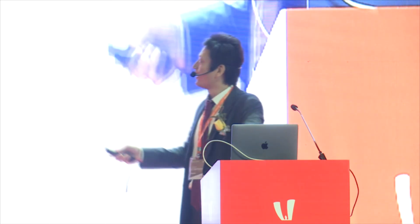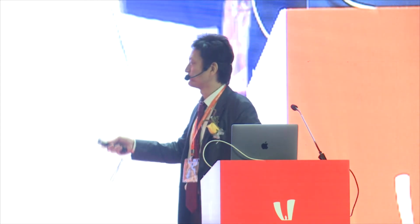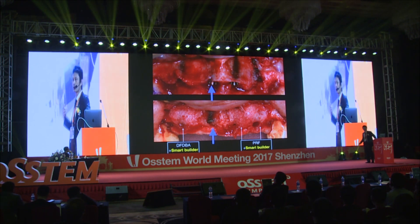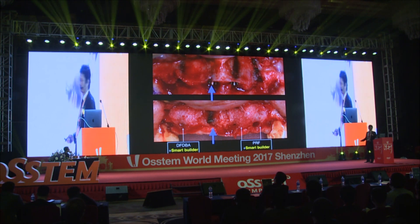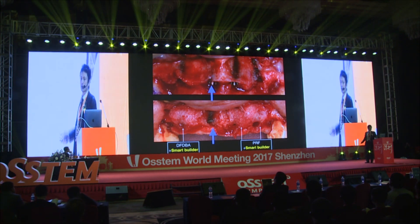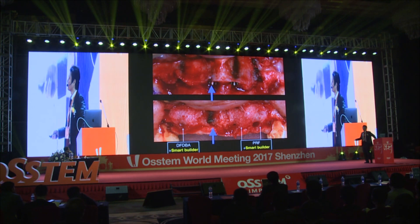Unexpectedly, bone resorption occurred on the side where Smart Builder was not used, suggesting that the most important factor for bone regeneration is not the grafting materials, but the space for bone regeneration. OSTEM Smart Builder ensures that space, and using it, bone regeneration can be achieved without grafting materials.